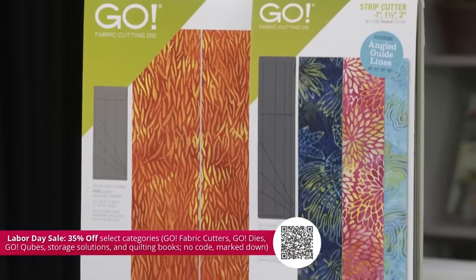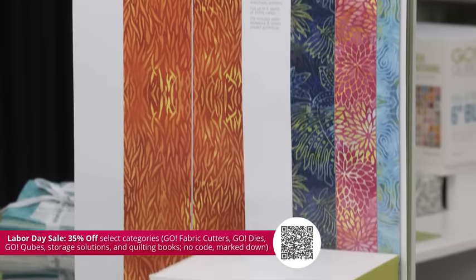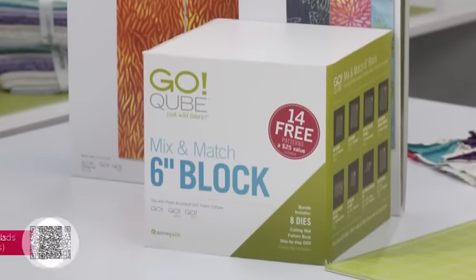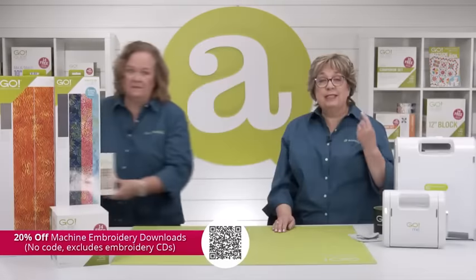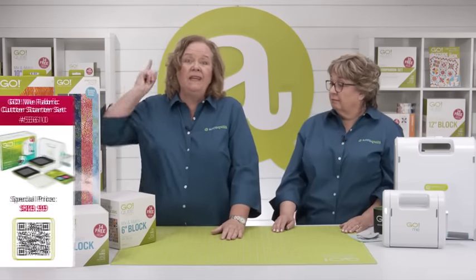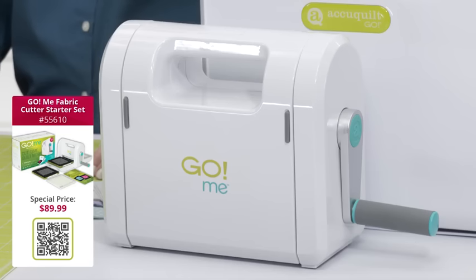Don't forget we have special offers available today, including our Labor Day sale for 35% off select categories — check our website for details as some exclusions apply. For National Sewing Month, you can take 20% off machine embroidery downloads, no code needed. Plus you can get a fantastic deal on the Go Me Fabric Cutter Starter Set to help you cut time and quilt more while you travel.